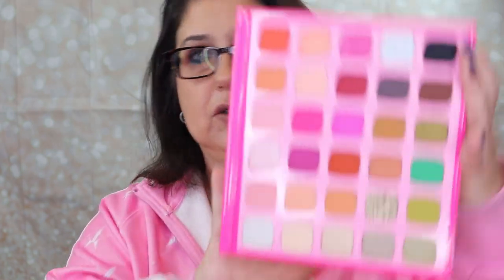I ended up getting the Jeffree Star collab stuff since I hadn't had a chance to buy it yet. I got the Jeffree Star x Morphe palette — I have not even opened it yet, it's still in the plastic, I haven't swatched it or anything. I am so happy to have this even though it's not a Jeffree Star Cosmetics brand product. I do like the Morphe formulas, and she is gorgeous — look at that! I cannot wait to play with this palette.